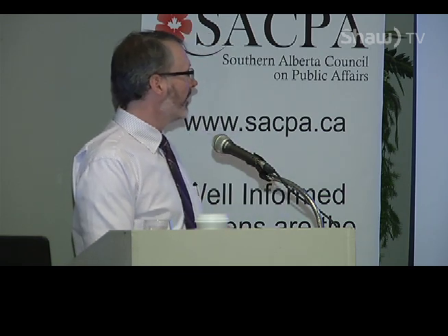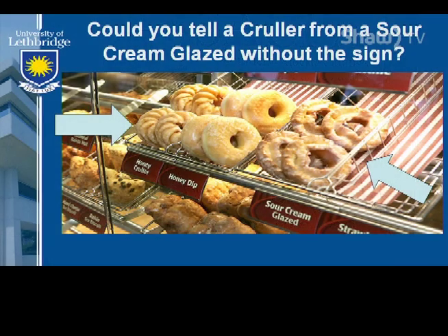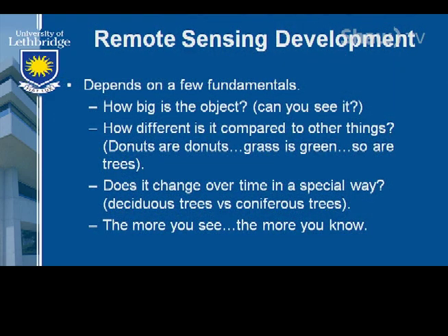For those of us involved in Earth observation, we're going to be using electromagnetic radiation to look at the way it interacts with the surface — absorptions, reflections, as well as transmission of that energy. The next question is: how much can we tell about objects by simply looking at them? That's all we're allowed to do — we're not going to touch anything. Off to Tim Hortons. Could you tell a cooler from a sour cream glazed without the sign? If I didn't have the sign, how do you think you'd do? Some of us can actually taste what that donut tastes like just by looking at it. That's quite a lot of information just by looking.